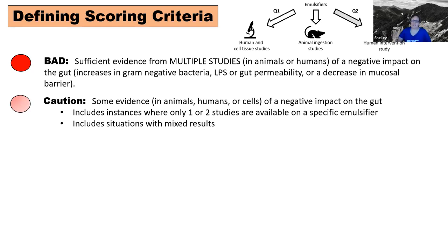For example, if you're looking at soy lecithin and you have 10 studies, and three of them suggest there's a negative impact but seven of them don't find any effect, how do you score that? There is some negative evidence but it's kind of mixed — in that case it would get a caution score.